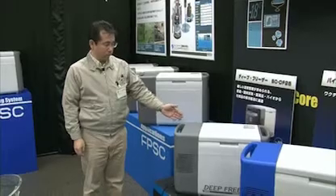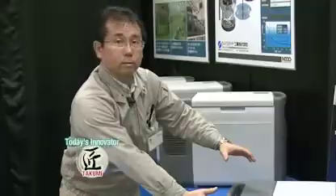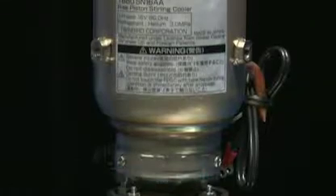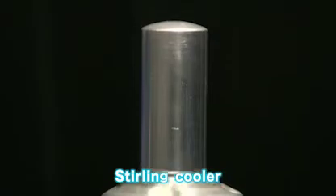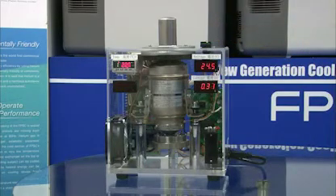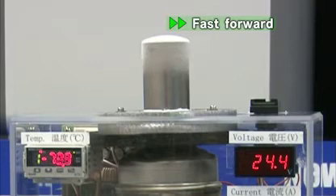There's a freezing device called a sterling cooler that's installed inside right here. This is our Takumi, Kazuya Sone. What you see inside this box is the freezer just mentioned — it is called a sterling cooler. Let's see how it works. You press the button on the demonstration device. In no time, frost accumulates. The temperature also drops rapidly.